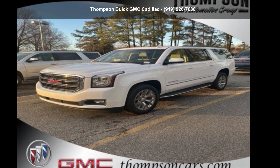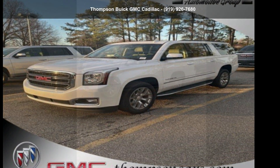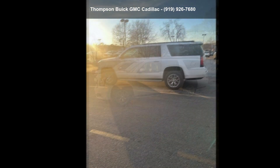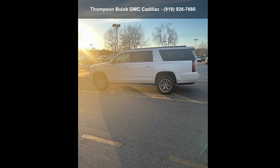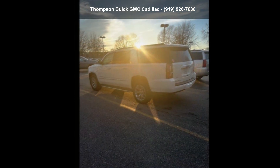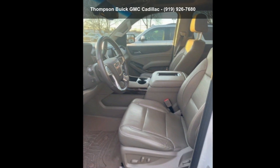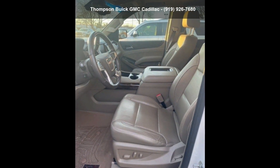Check out this GMC 2019 Yukon XLS-LT. If you are looking for an automobile with great features, look no further. This vehicle shows low mileage and has a smooth ride. A test drive is waiting for you. Call now to schedule an appointment to our dealership.